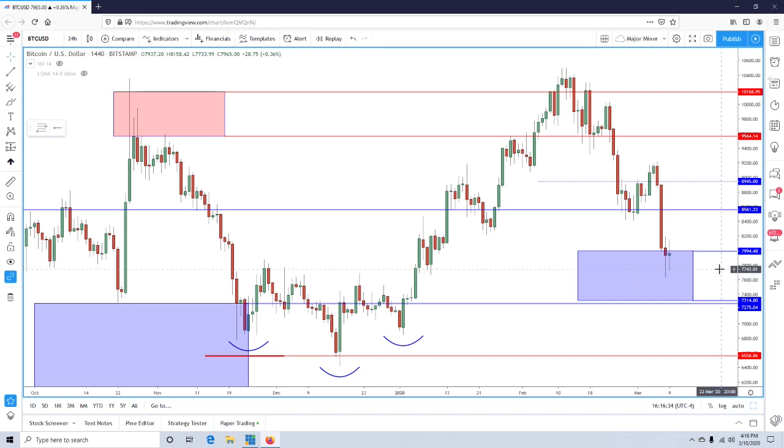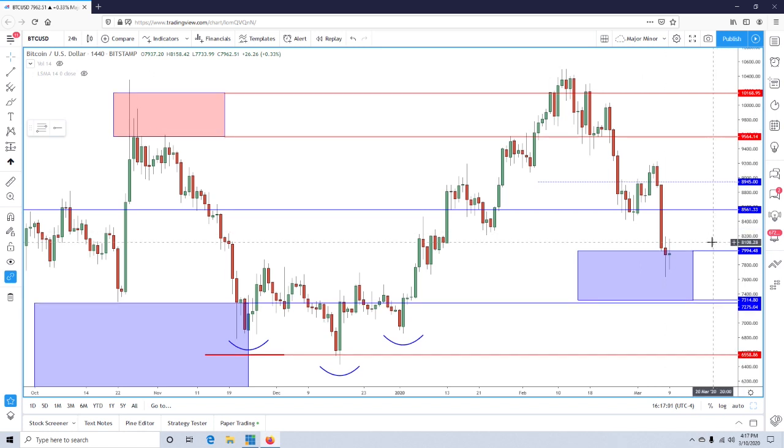I want to talk about the inflection points because that's really the key here. Since we have pulled back from the 91-and-a-quarter area, we've come into this current support zone between 8000 and 7400. This support zone is relative to the 61.8% retracement of the previous impulse structure that started at 6400 and was completed at around 10400. What that tells us is this is a retracement of a broader bullish trend.